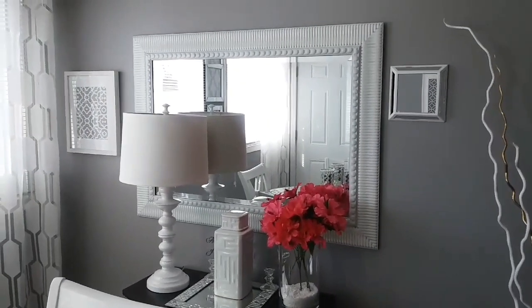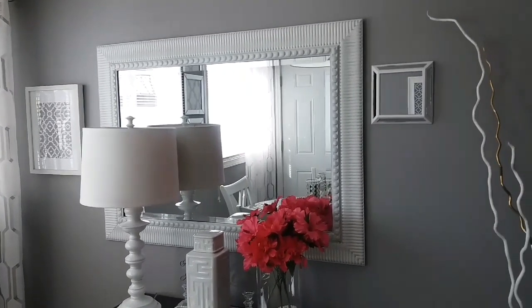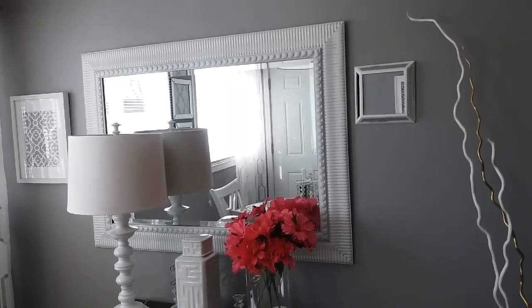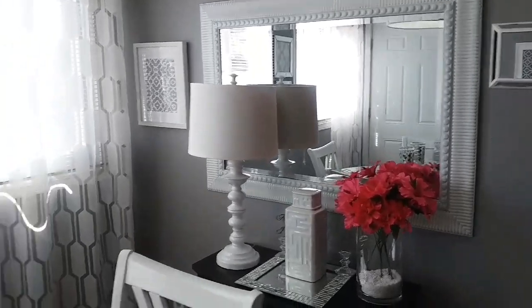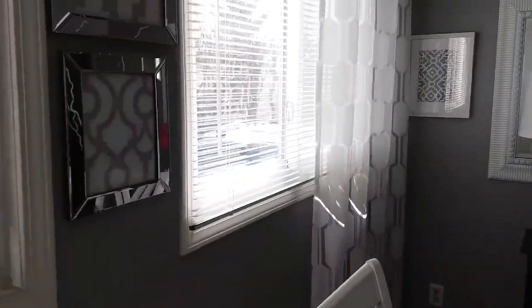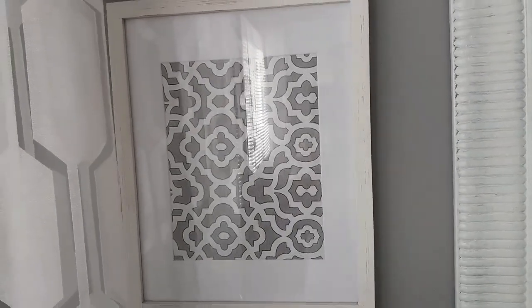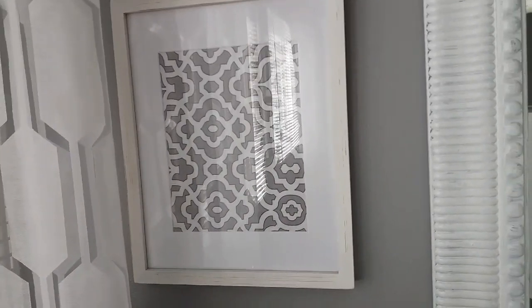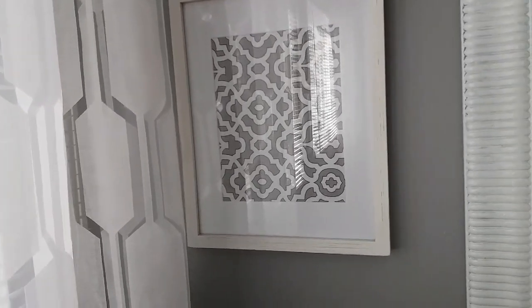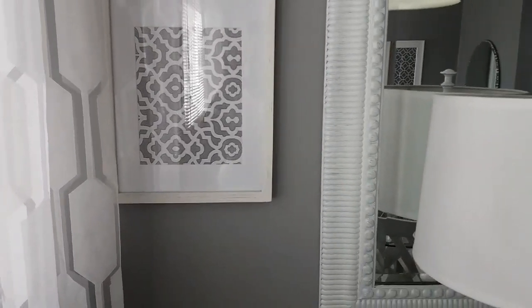This mirror was purchased from Goodwill years ago — it was chocolate brown. I spray painted it first as a primer, then painted it a really shiny, glossy white color. I also purchased this picture frame from TJ Maxx — it's a white wash finish with a mat. I went and bought fabric from Walmart and added it. I actually had it in the kitchen but ended up moving it here, and I absolutely love how it looks up against the curtains and the mirror.